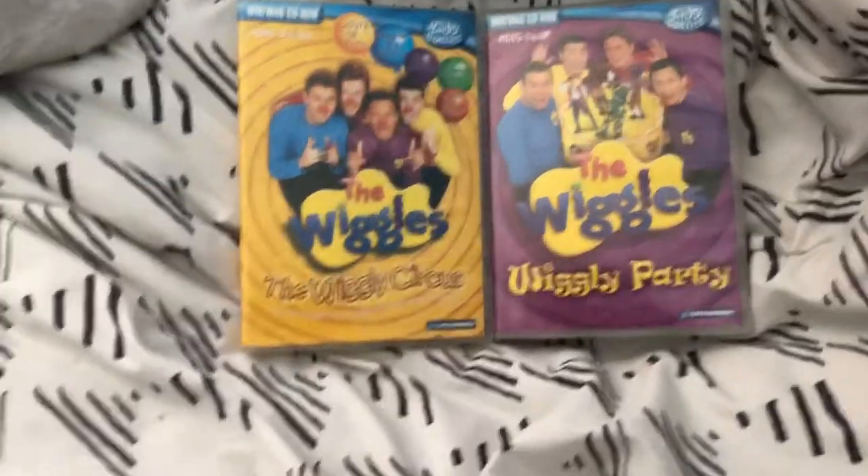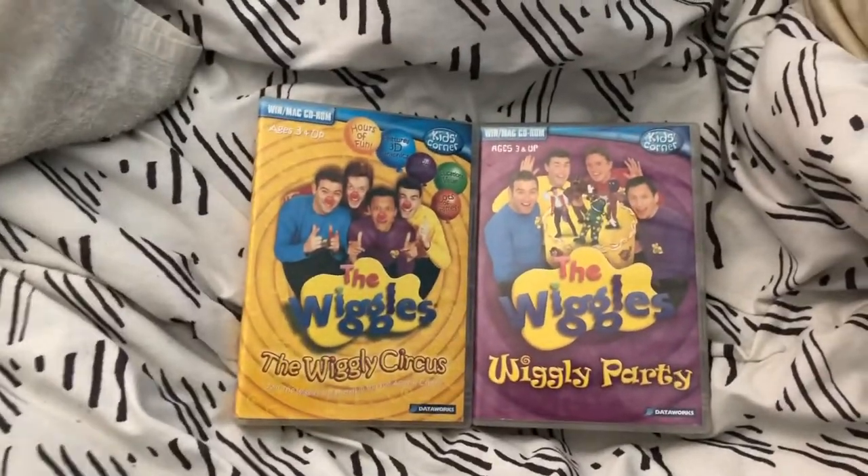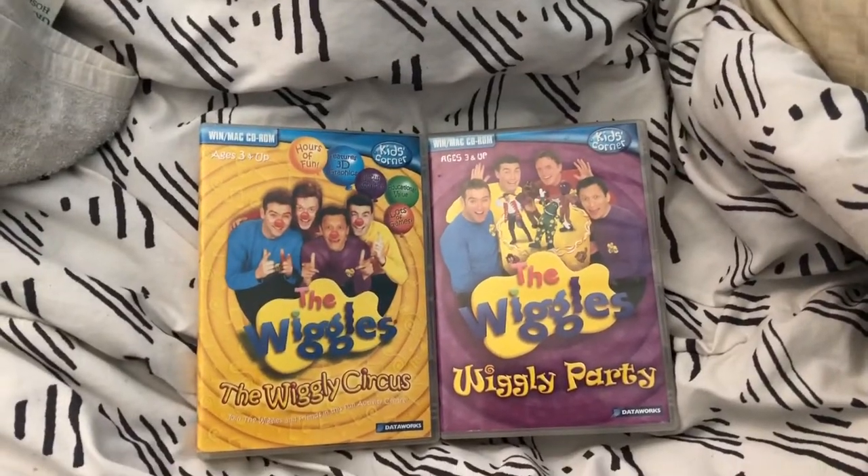Hey everybody, welcome back to another MIDI update. This time this is the game update. Alright, let's get started.